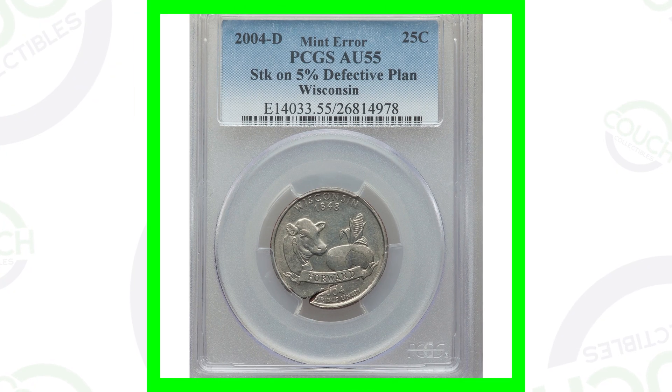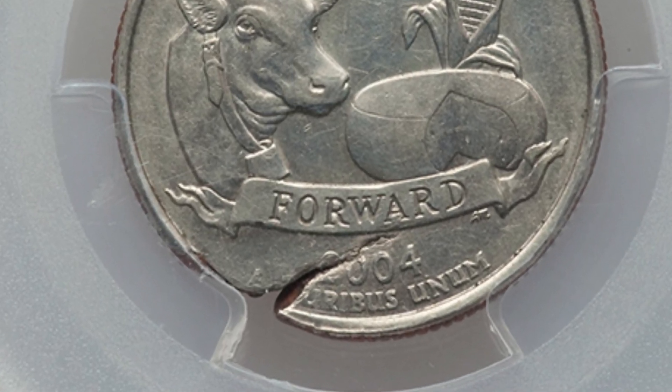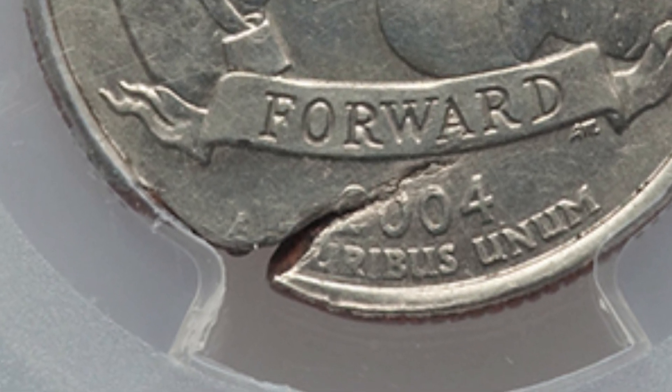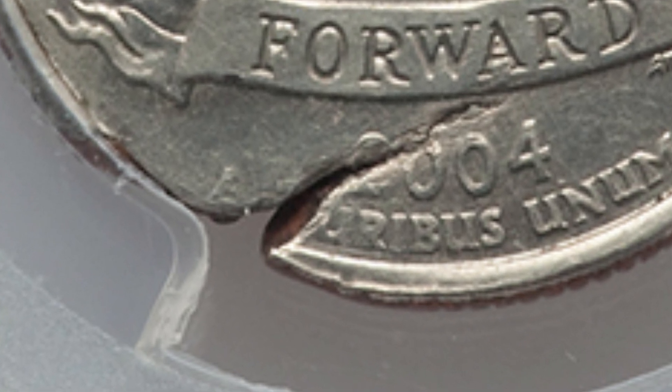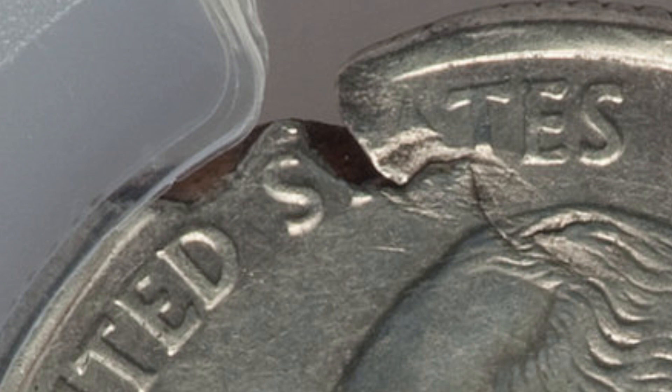Here is a 2004 D mint mark Wisconsin state quarter. You can see right by the date that crack in the planchette — this is actually a defective planchette. The coin design was struck on a 5% defective planchette. Because of that, this coin sold for around $90. It's graded at AU55, and had it been a mint state grade, it probably would have sold for much more money.